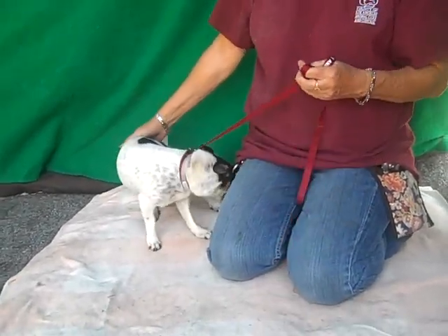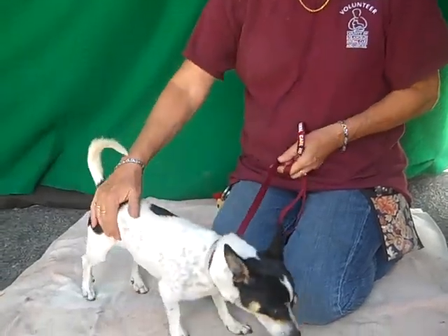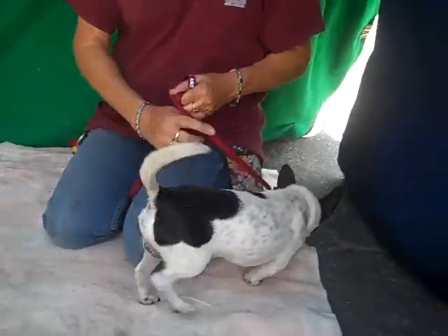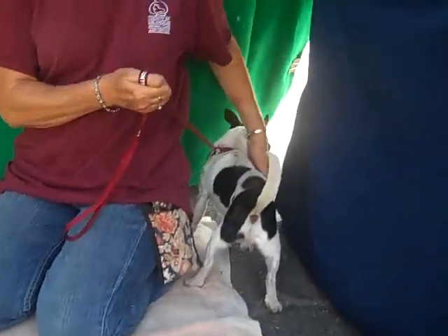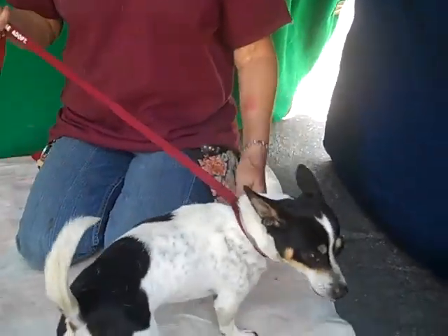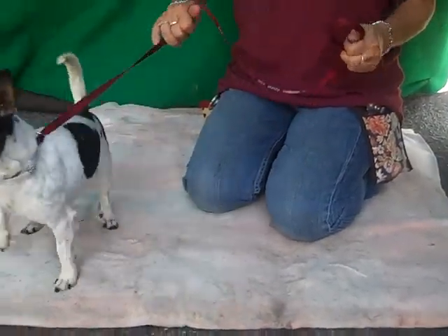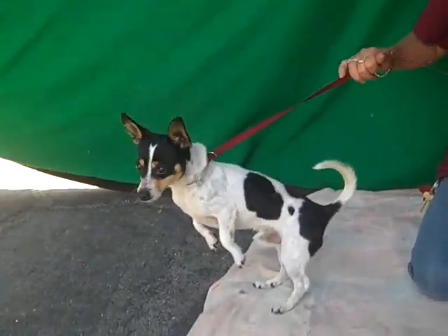He's very young so you can give him all the training he hasn't had so far. He does show signs of being housebroken, so we're pretty sure about that. He's okay on a leash, he's just a little bit willful — he wants to be where he wants to be. Right now he's just looking all over the place.